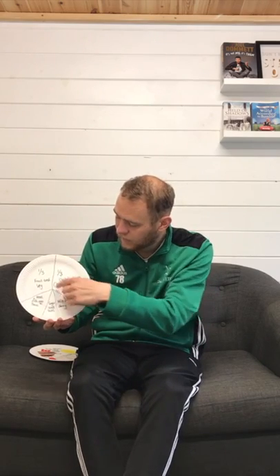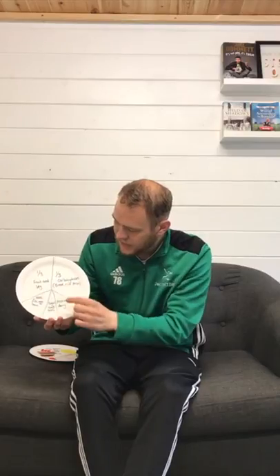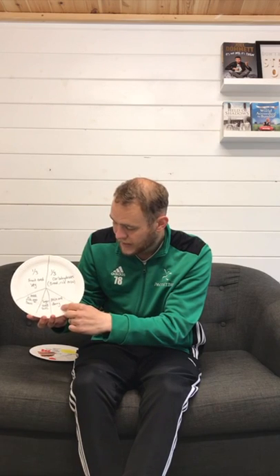Another third of our plate should be carbohydrates — so things like bread, rice and pasta. The other third is mainly made up of meats, fish, eggs and beans, and milk and dairy.